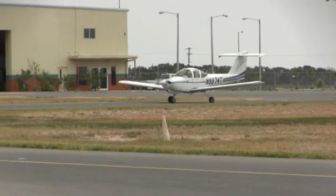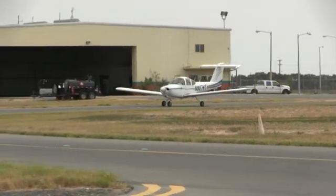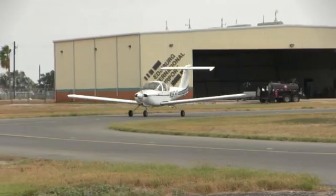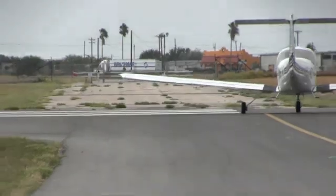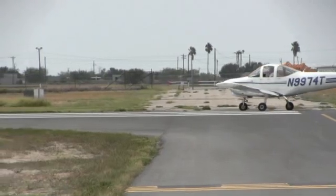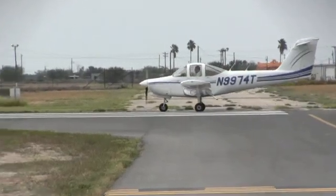For many of you that aren't aware of the Tomahawk's background, it was designed in the 1970s by Piper to compete against the Cessna 150. Piper surveyed 10,000 flight instructors to ask what they wanted in a trainer. Many instructors asked for greater visibility, control feel comparable to a larger aircraft, more cabin width and leg room, and an aircraft that was more spinnable than a Cessna 150. They got what they asked for.